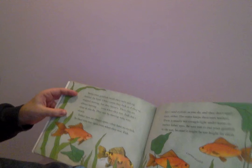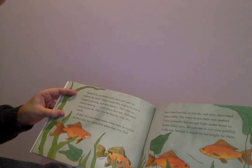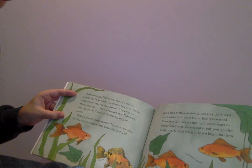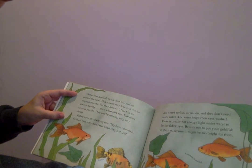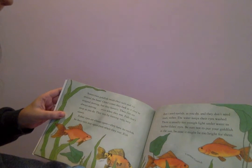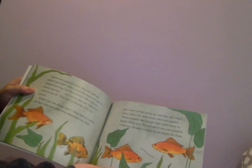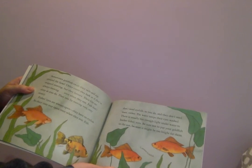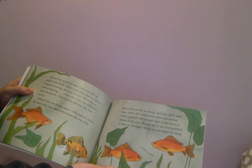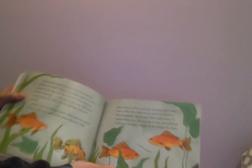Sometimes goldfish swish their tails and zip around the bowl. Other times, they look as if they've stopped moving, but they haven't. Their fins are always moving, even when they rest. Fish don't sleep as you do. They rest by moving very, very slowly. Fish's eyes are always open. They have no eyelids, so their eyes stay open even when they rest. Fish don't need eyelids, and they don't need tears either. The water keeps their eyes washed. There's usually not enough light underwater to bother fish's eyes. Be sure not to put your goldfish in the sun, because it might be too bright for them.